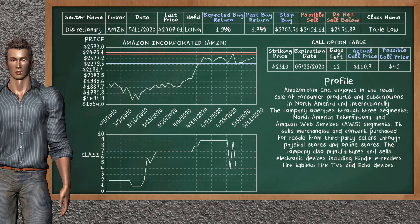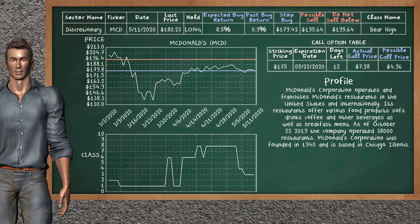On the call option table, Amazon Inc. has a striking price at $2,310. For this option, the actual call price is at $110.70. McDonald's was a previous top buy alternative. Today, our analysis is suggesting to continue holding it long. You can observe that McDonald's is a bear high class. In the past, it has given an average buy return of 0.9%. You may expect now a buy return of 8.5%. We suggest to sell it at a minimum price of $195.64. We suggest to stop buying if the price is $179.42. On the call option table, McDonald's has a striking price at $175. The actual call price is at $7.28, but we expect a possible call price at $4.96.